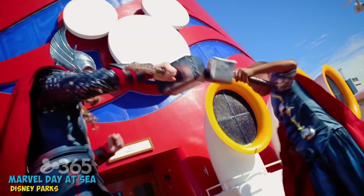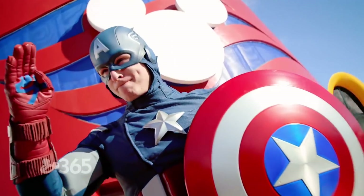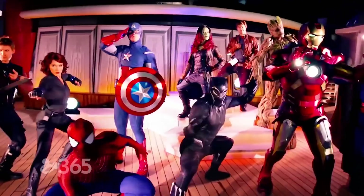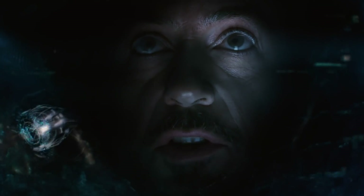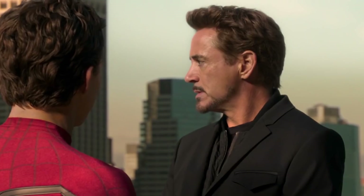Disney's California Adventure in Anaheim and Disneyland Paris are going to be getting new interactive Marvel experiences. Of course, they're going to feature many beloved Marvel characters, but they'll also give fans a chance to enter the Marvel Universe. It features a story about Tony Stark's worldwide engineering brigade known as W.E.B.B. — heh, see what they did there?